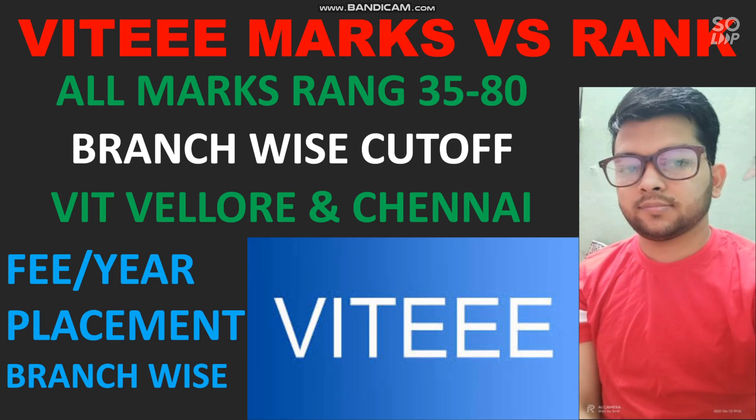Please watch the video till the end so you get the complete information. If you want information like fee per year category-wise — there is a different fee for different rank ranges — or information about branch-wise placements, which branch has good placement and which does not, I will make another video if you ask in the comment section. In this video I will particularly talk about marks versus rank and the branch-wise cutoff for VIT Vellore and Chennai.